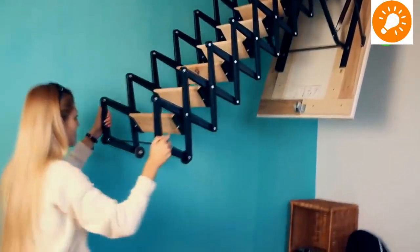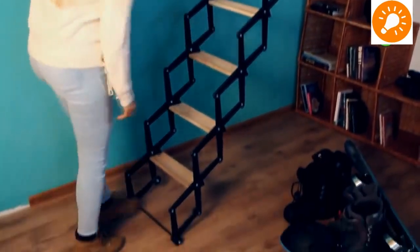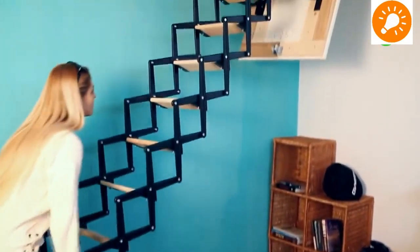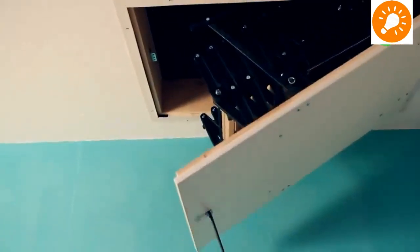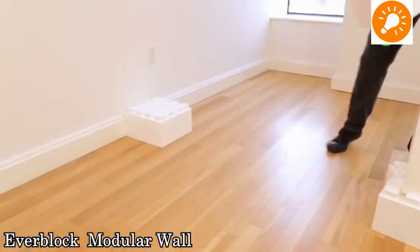Our next is a ceiling-mounted ladder which you can use to get into an attic or any other higher location. The ladder itself is compressible — it folds down into a small piece and then compresses back into the ceiling.